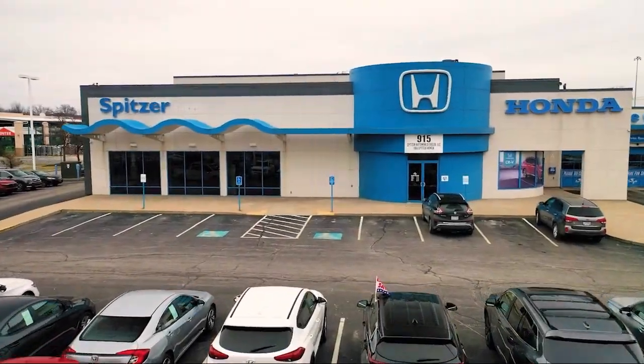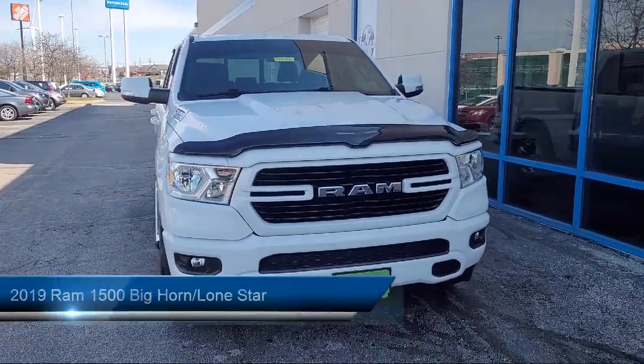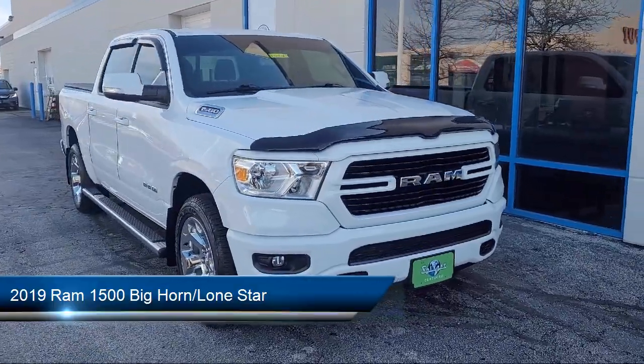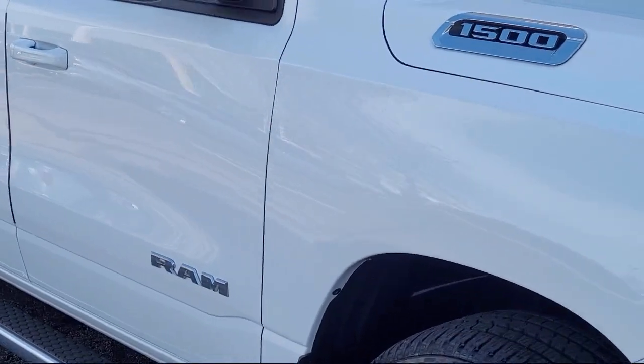Welcome to Spitzer Honda of Cleveland. Here's a look at another one of our great vehicles for sale. It comes equipped with a leather steering wheel with auto tilt-away, chrome bumpers, keyless entry, park view rear backup camera, electronic stability control, and rear seat center armrest.